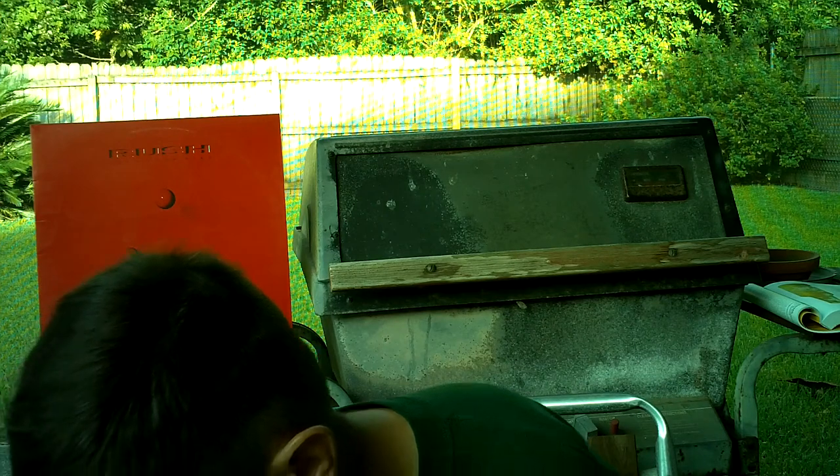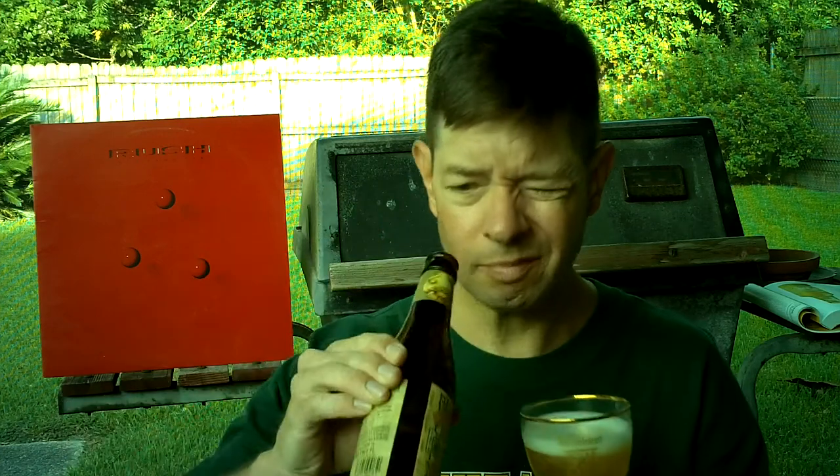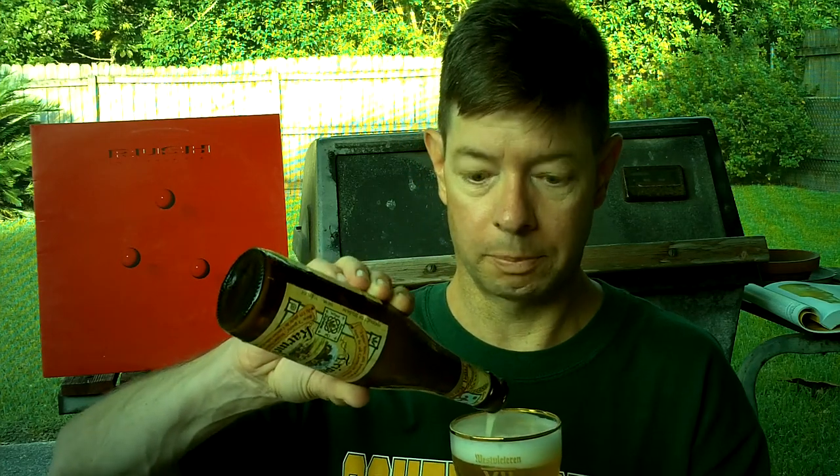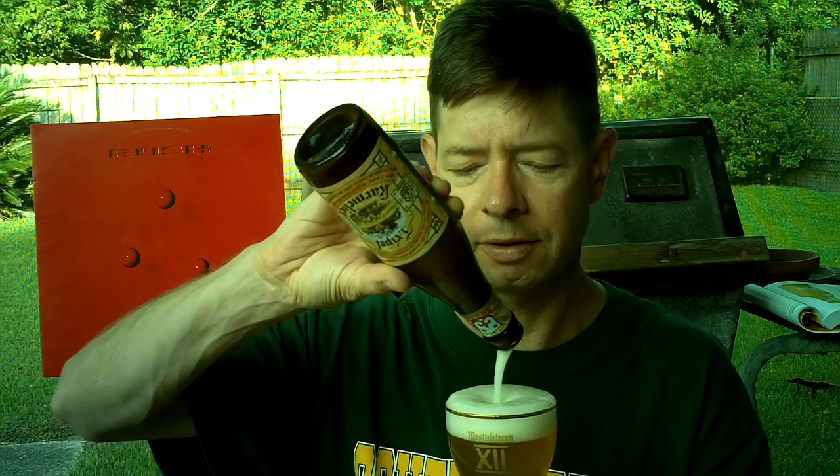The drinkability is not bad, and that could get you in trouble. Although the carbonation kind of keeps you from chugging because you can feel it building up in your insides — that's not the greatest feeling. Is this world-class? I don't know.